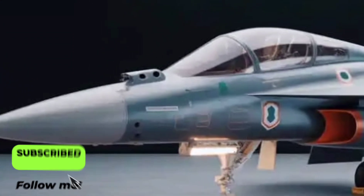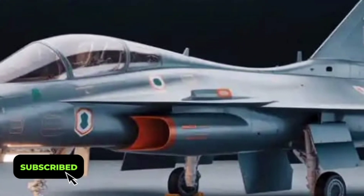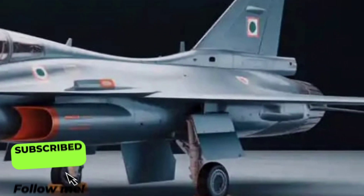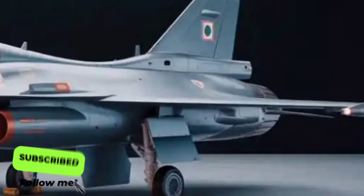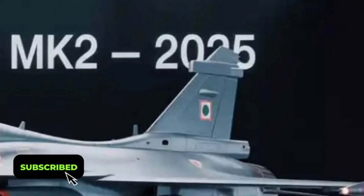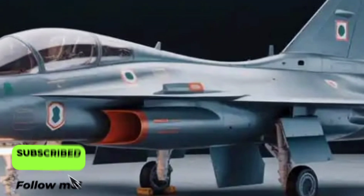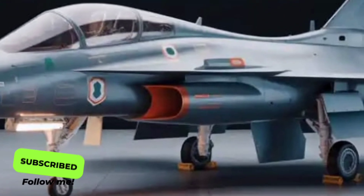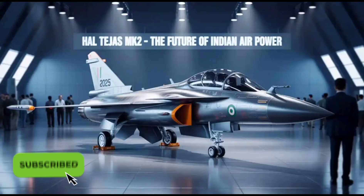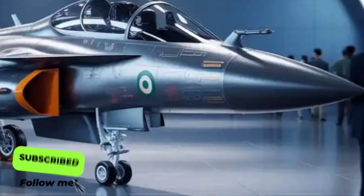The Tejas Mk2 is designed as a 4.5-generation fighter jet, placing it just a step below stealth-based 5th-generation aircraft. It can perform multiple roles, from air superiority to strike missions and even electronic warfare. The range has been extended significantly, now exceeding 1,500 km on internal fuel, with the option for mid-air refueling to expand its operational reach even further. That means it can patrol longer, strike deeper, and stay in combat zones for extended periods.